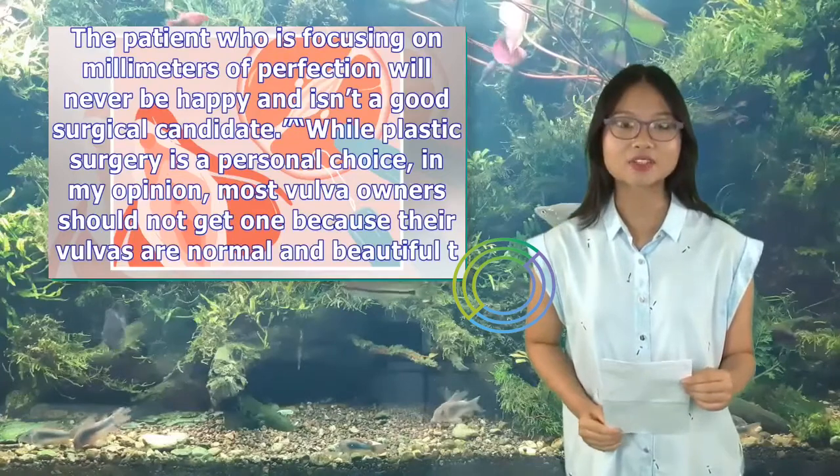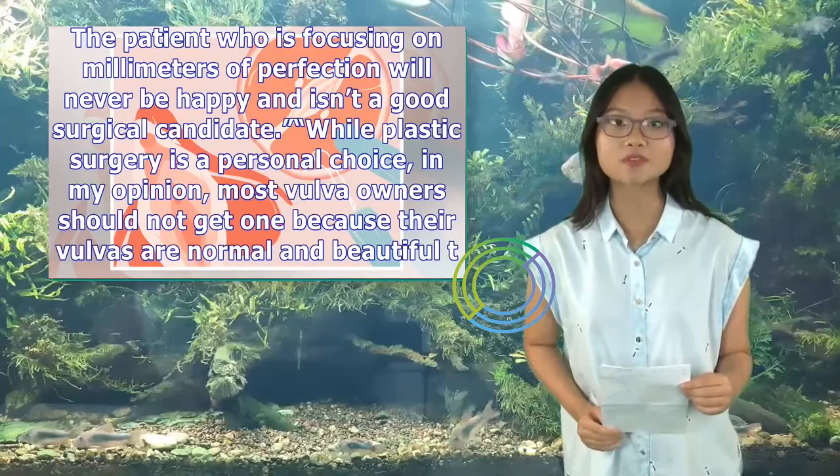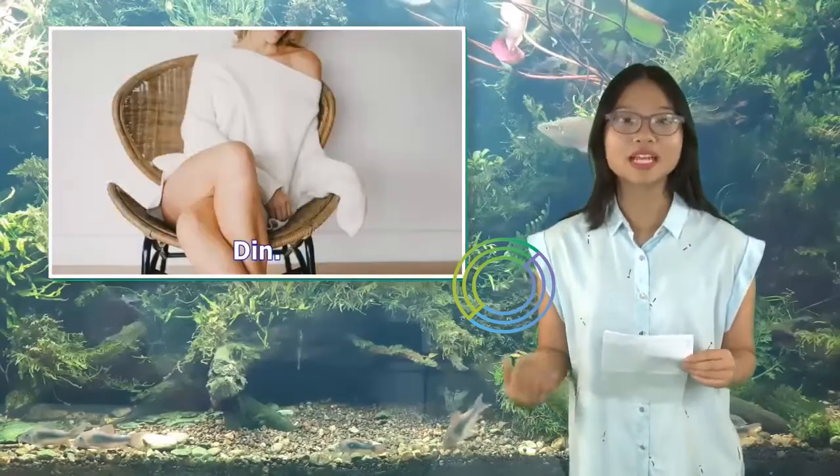While plastic surgery is a personal choice, in my opinion, most vulva owners should not get one because their vulvas are normal and beautiful the way they are.